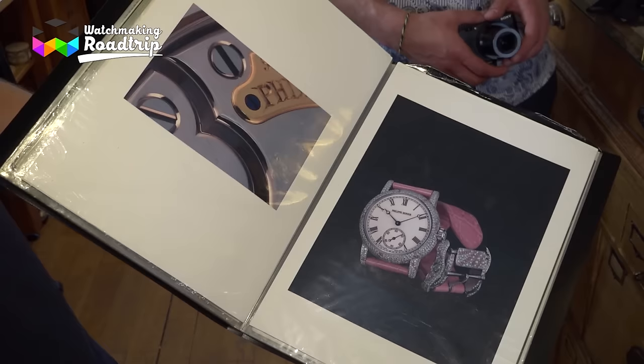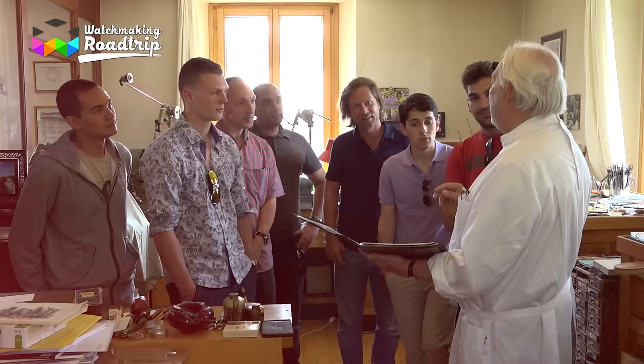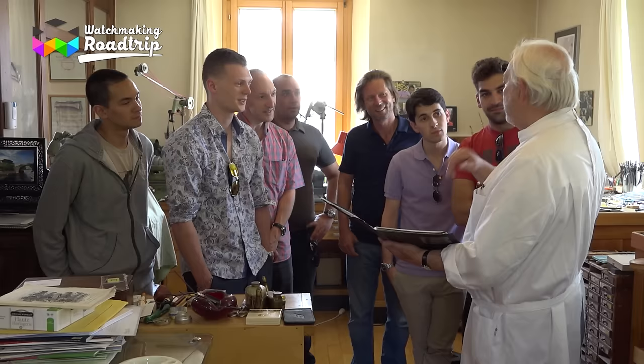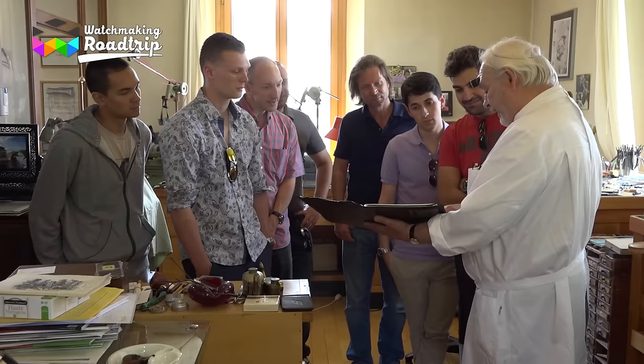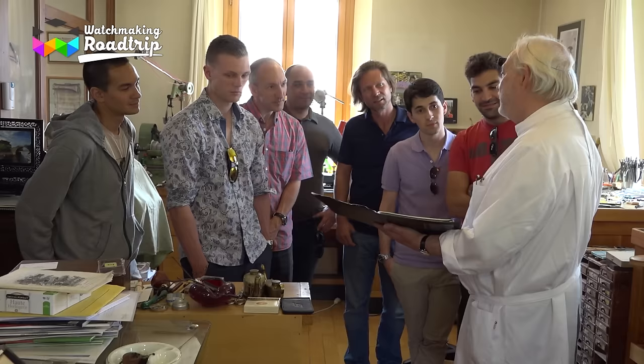Dufour explained the round beveling on his watches. Why round beveling? It's more difficult to do, but if you have a 45-degree bevel, the light shines only in one position — all the rest is black. With a rounded bevel, the light is always shining and you can always feel and see something. He also emphasized the sharp edges, inside corners, and the detail of the screws — the price of a single screw is just crazy, but it has to be that way. And the Geneva waves are very smooth, something we don't see anymore today.